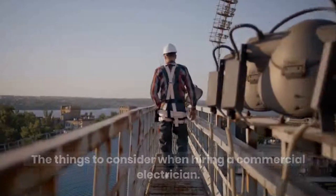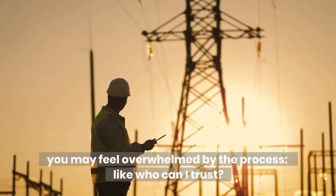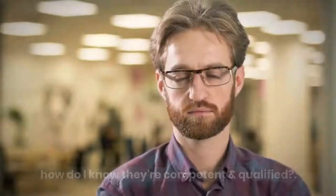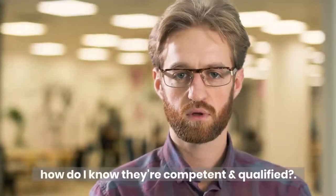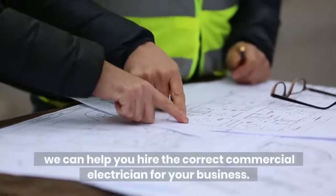When considering hiring a commercial electrician, if you've never hired one before, you may feel overwhelmed by the process — like who can I trust? How do I know they're competent and qualified? We can help you hire the correct commercial electrician for your business.